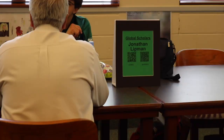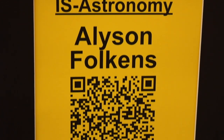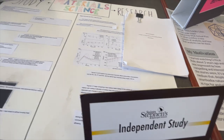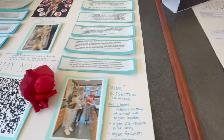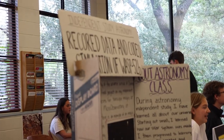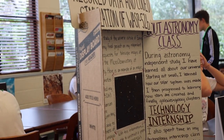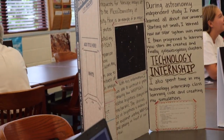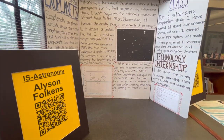I'm Allison Falkins and this is my RISE project on my independent study in astronomy. It's definitely impacted me a lot because I knew I was interested in astronomy, but it's allowed me to look deeper into the subject and actually know if it's what I want to do in college. I think it's a great part of St. Stephen's because it gives students a little bit more individuality on what they want to learn about. My project involved coded data and I made a simulation of an exoplanet orbiting WASP-52, which is a star.